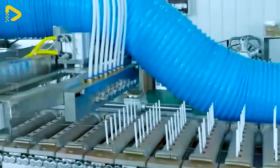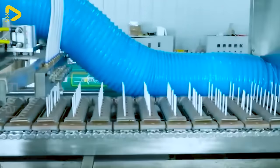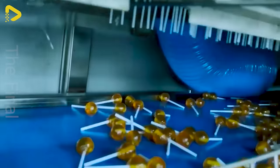This assembly line can churn out gummy candies, hard candies, jellies, toffees and various other sweet treats.